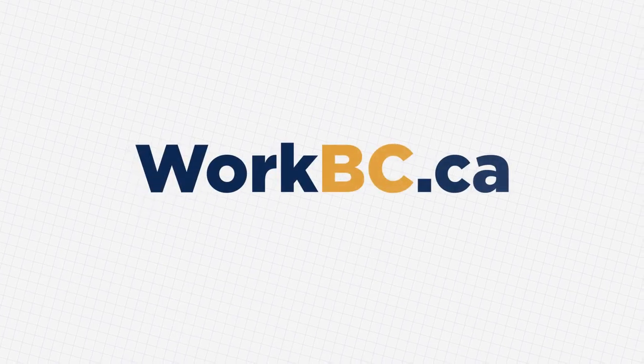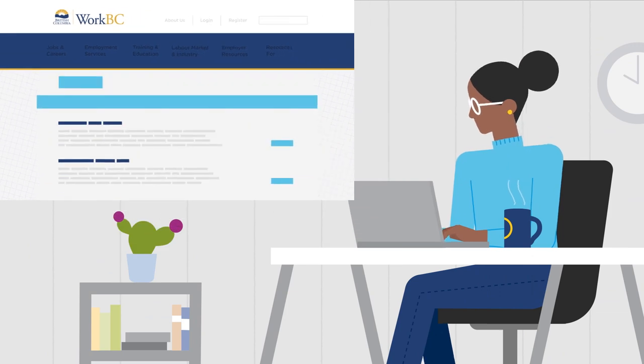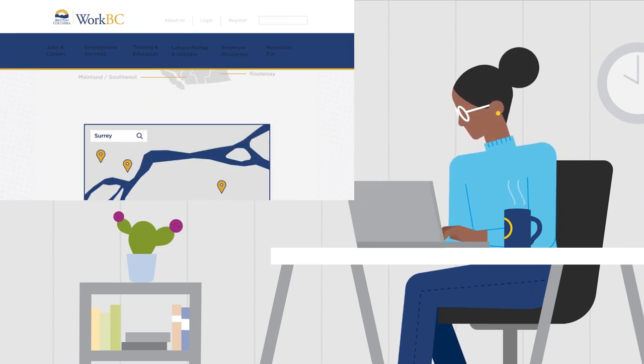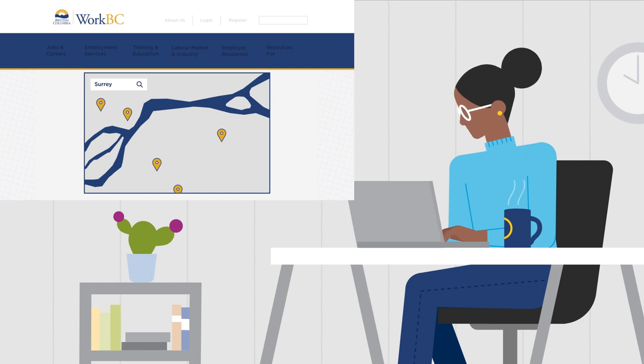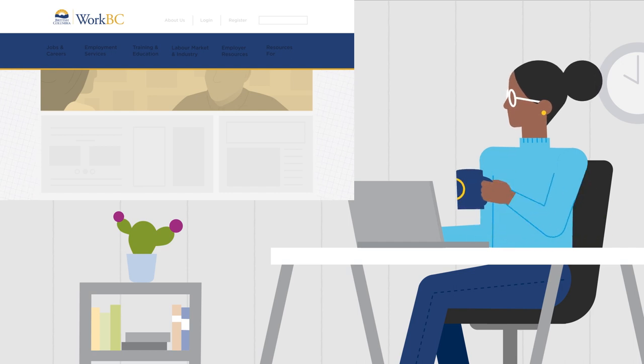WorkBC.ca is your access point to the British Columbia labor market. Whether you're browsing our job board, exploring high-opportunity occupations in your region, or locating your closest WorkBC center, this site will be your guide. As you explore, here are a few frequently asked questions to help you along the way.